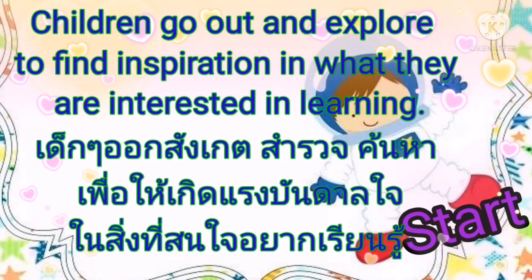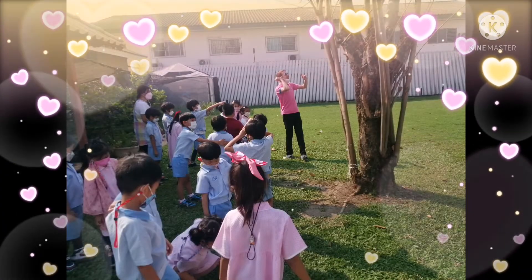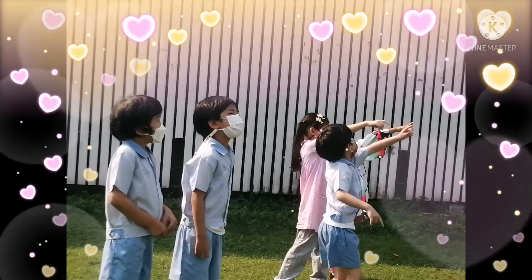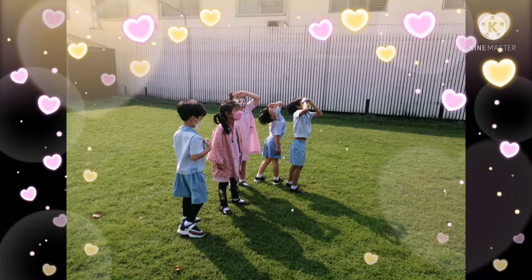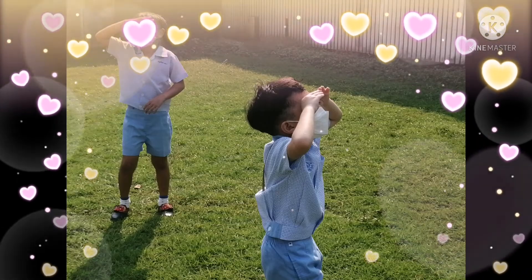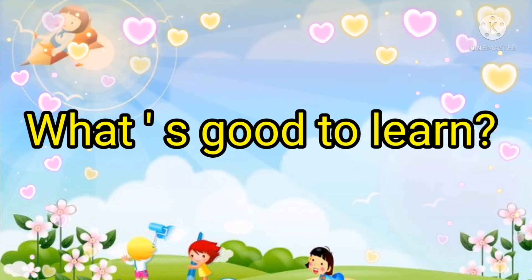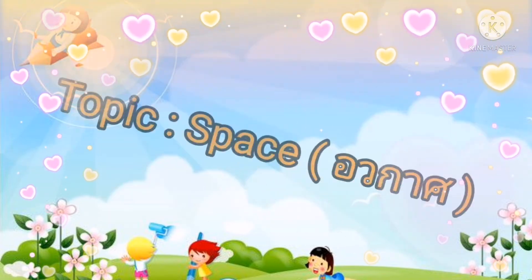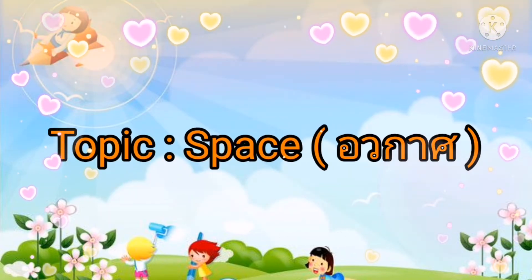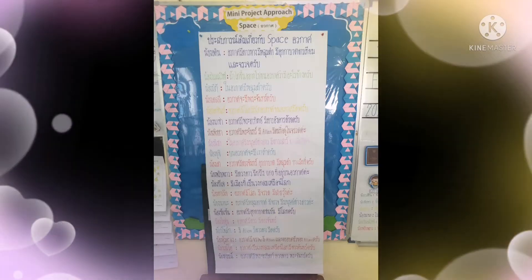Children will go out and explore to find inspiration in what they are interested in learning. Let's explore. What's good to learn? Let's find out. We're going to talk about space. Let's talk about the experience of space.